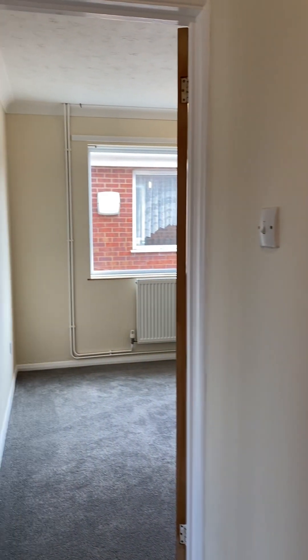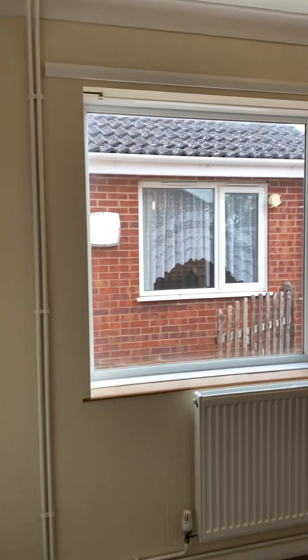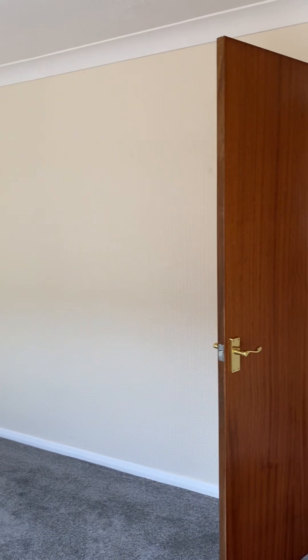Next to the bathroom we have one of the four bedrooms in this bungalow. Each room is a really nice size.